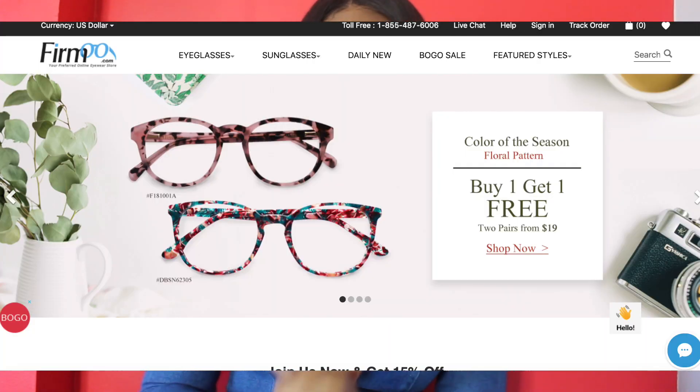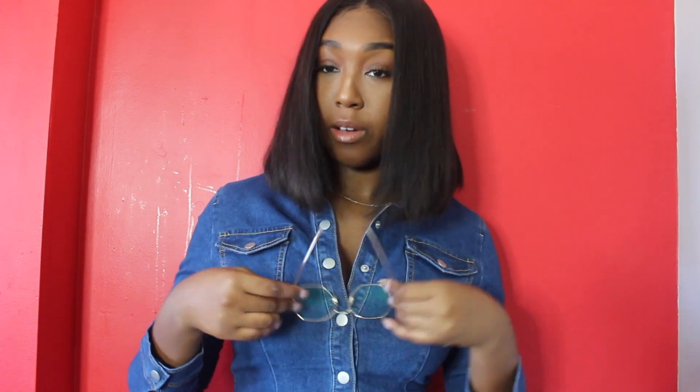Before I begin, I want to mention a company called Firmo. I've mentioned them on my channel before but I'm obsessed with them. What they do is offer affordable glasses — sunglasses, clear lenses, prescription glasses — that are really trendy, really cheap, and just really nice. These are the recent ones I got and just look how cute they are. I'm obsessed — I do have my prescription in them.